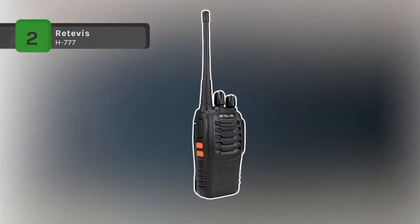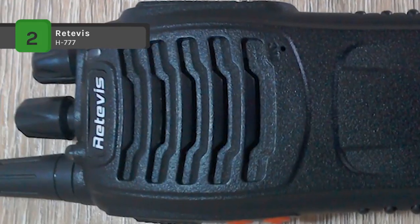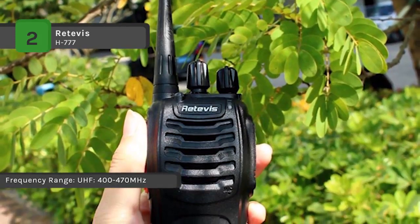The Retevis H-777 have been programmed to the same frequency so that they can work with each other right out of the box. It comes with a built-in LED torch and voice prompt function, and it is easy to change the channel and easy to use in dark environments.